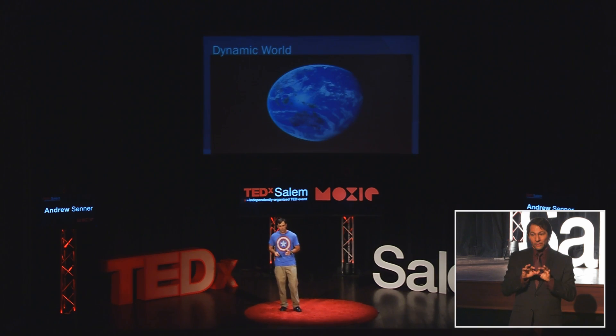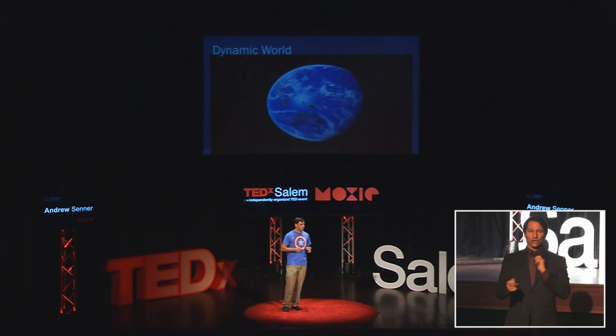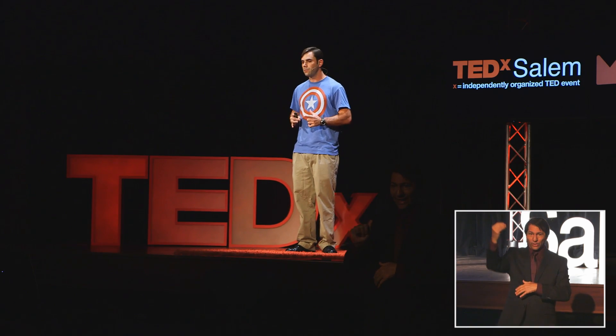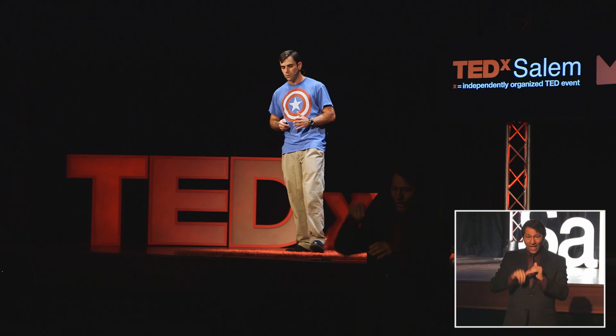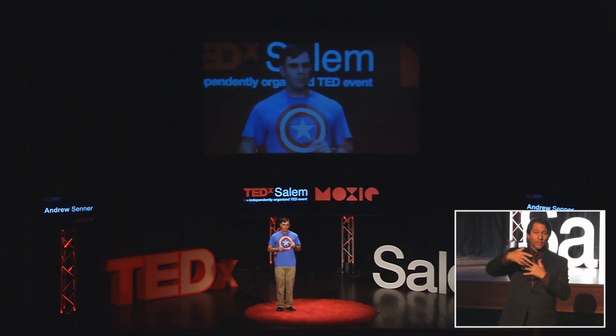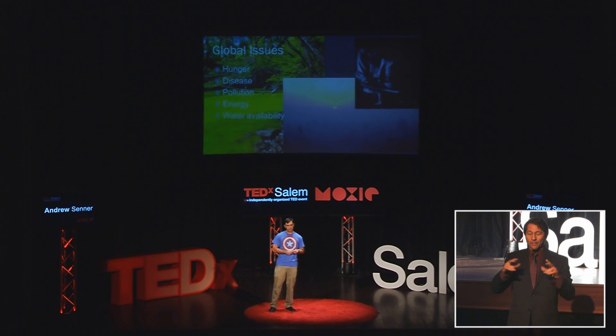We live in a dynamic world that follows the same rules as the rest of the universe — we are never going to get out of any system more than we put in. So everything we do comes down to a matter of efficiency. But on this planet, we see a lot of systems that live and grow and communicate, and they sometimes compete. And now, we have a lot of big issues.